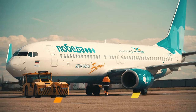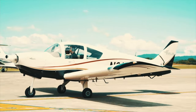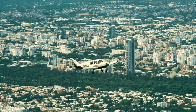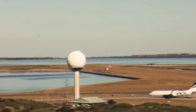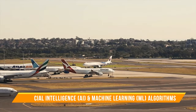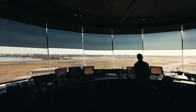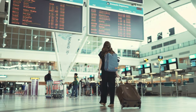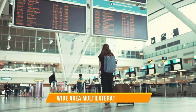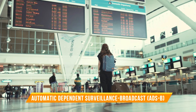As we soar into the future, the world of air traffic control is poised to undergo a technological revolution. Emerging innovations are set to redefine how controllers manage the complex dance of aircraft in our skies. One groundbreaking advancement is the integration of artificial intelligence and machine learning algorithms — these intelligent systems can analyze vast amounts of data in real-time, predicting and mitigating potential conflicts before they even arise. Additionally, next-gen surveillance technologies like Wide Area Multilateration (WAM) and Automatic Dependent Surveillance-Broadcast (ADS-B) promise enhanced accuracy and coverage, enabling controllers to track aircraft with unprecedented precision.